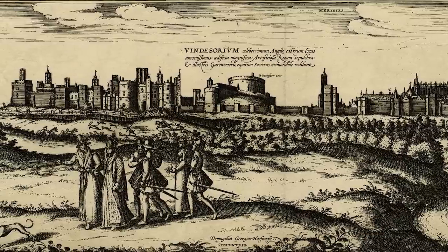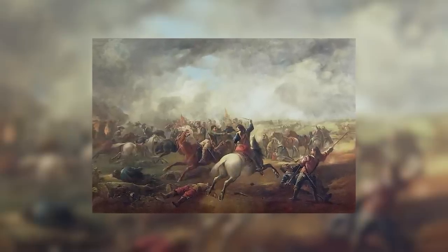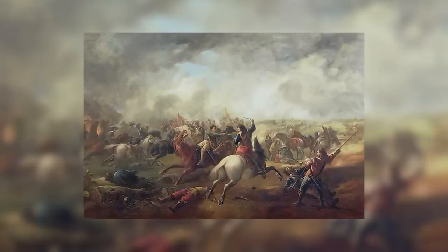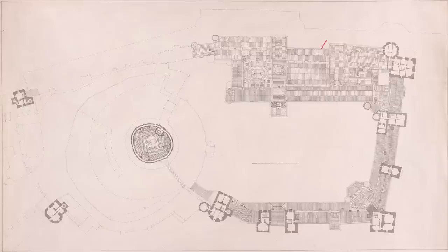During the English Civil War, the castle — as a representation of monarchy — became the target for some parliamentarians. They looted St George's Chapel and the royal apartments. The upper ward was used as a prison for royalists, and the great park surrounding began to be sold off in parcels.